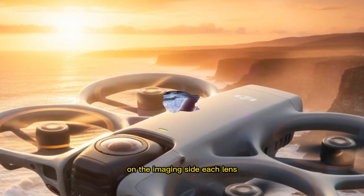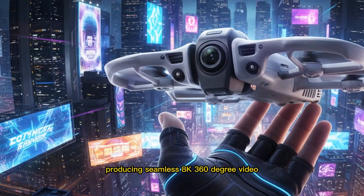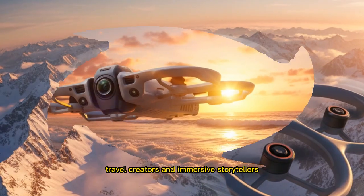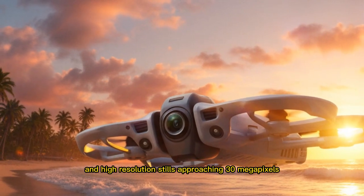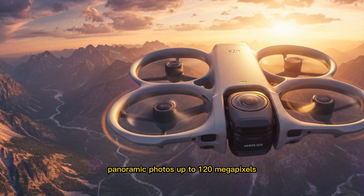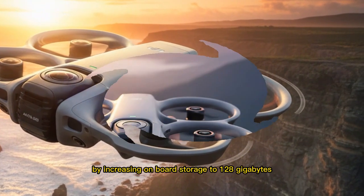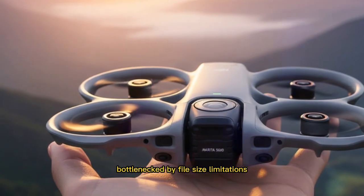On the imaging side, each lens is rumored to offer a 180-degree field of view at 4K resolution, with AI-assisted stitching producing seamless 8K 360-degree video — a massive leap in creative flexibility for action sports filmmakers, travel creators, and immersive storytellers. FPV mode could deliver 5K video at 60 frames per second and high-resolution stills approaching 30 megapixels, while the full spherical system may support ultra-high-resolution panoramic photos up to 120 megapixels. DJI is reportedly addressing the enormous data loads by increasing onboard storage to 128GB alongside microSD expansion, ensuring creators are not immediately bottlenecked by file size limitations.